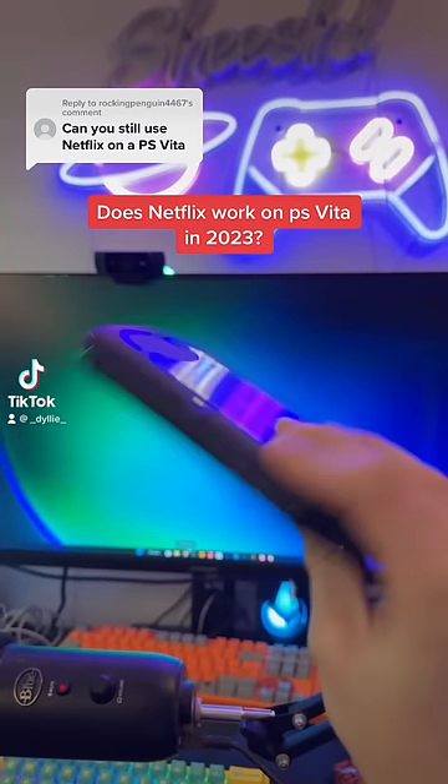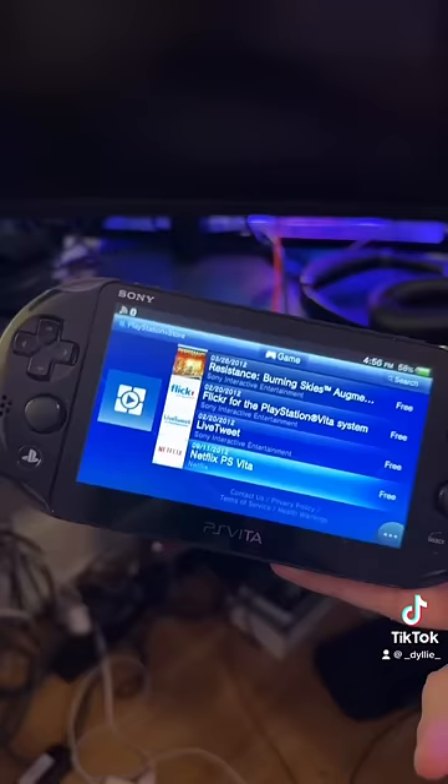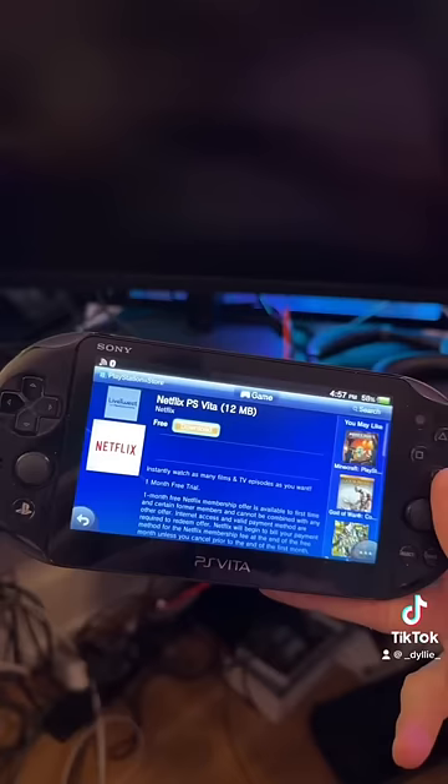Does the Netflix app work on the PS Vita in 2023? Let's find out. I don't even know if it's still in the store. All right, here we are — Netflix for the PS Vita. Let's download it and see if it still works.